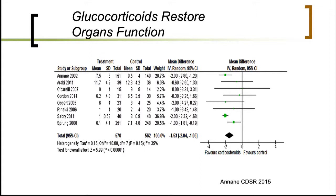Looking at organ function as assessed by the SOFA score after one week of treatment across RCTs published so far, there is substantial evidence that treatment with glucocorticoids attenuates inflammation and dramatically reduces the intensity and number of organ dysfunctions.